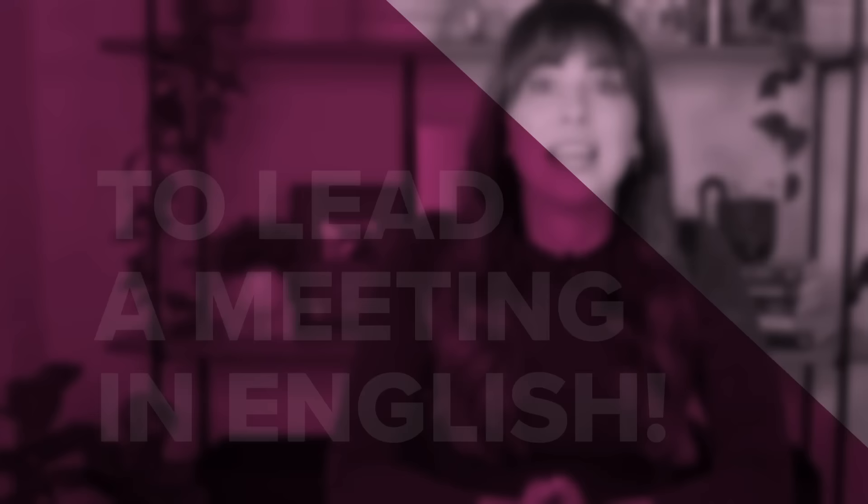Well hey there! I'm Emma from mmmEnglish. Have you ever led a meeting in English? Can you imagine yourself hosting a meeting at work completely in English? I've created this lesson today to help you learn lots of useful and essential phrases to help you lead a meeting in English. Make sure you download the workbook I've created for you so you can keep all of these phrases and expressions with you during your meetings and conversations so that you can put them into practice. Are you ready to get started?